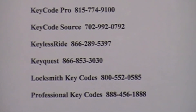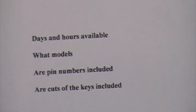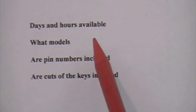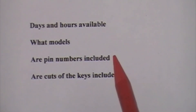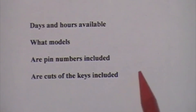Some things you want to ask when you contact these suppliers — most of the information is probably available on their websites. What you want to find out are the days and hours that are available, what models and what price the codes are per model, because they're not the same for every model. Also ask whether PIN numbers are included for one price, and whether they will give you the cuts of the key. If they give you the cuts directly, it will save you a step and speed things along.